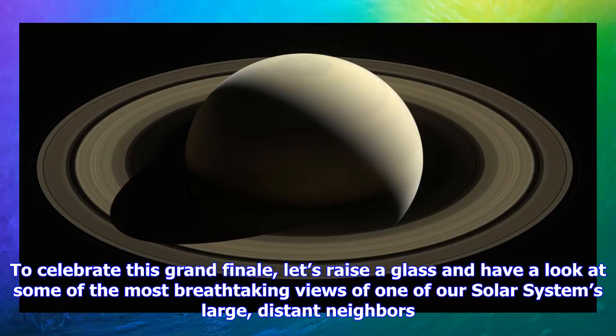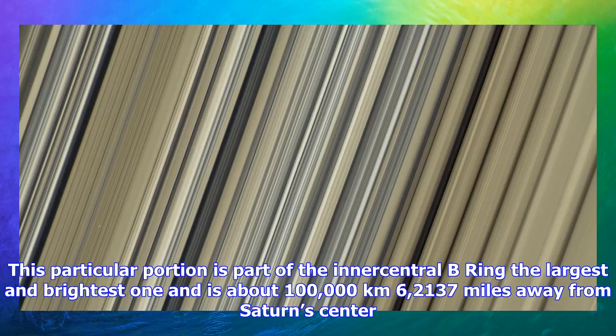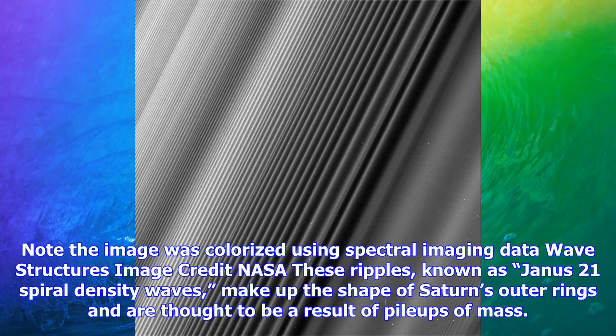The colors of Saturn's rings. Image credit: NASA. This image shows the most accurate look at the true colors of Saturn's rings. This particular portion is part of the inner central B ring — the largest and brightest one — and is about 100,000 kilometers (62,137 miles) away from Saturn's center. Note: the image was colorized using spectral imaging data.